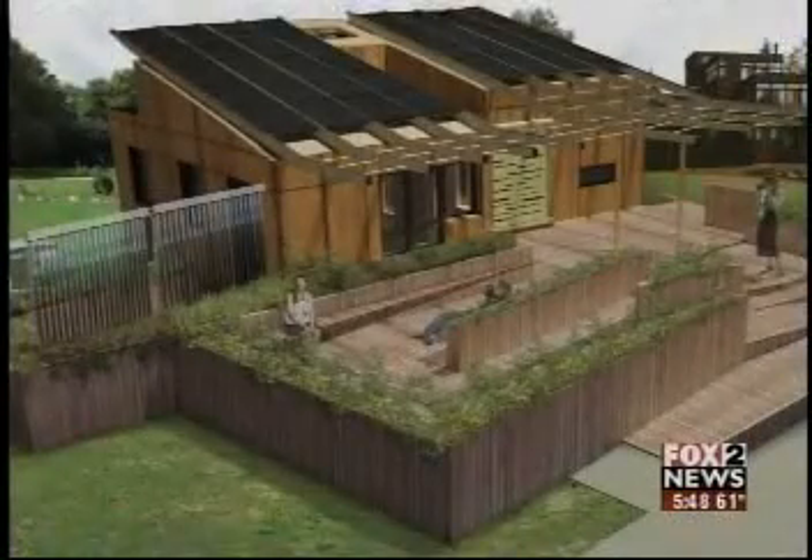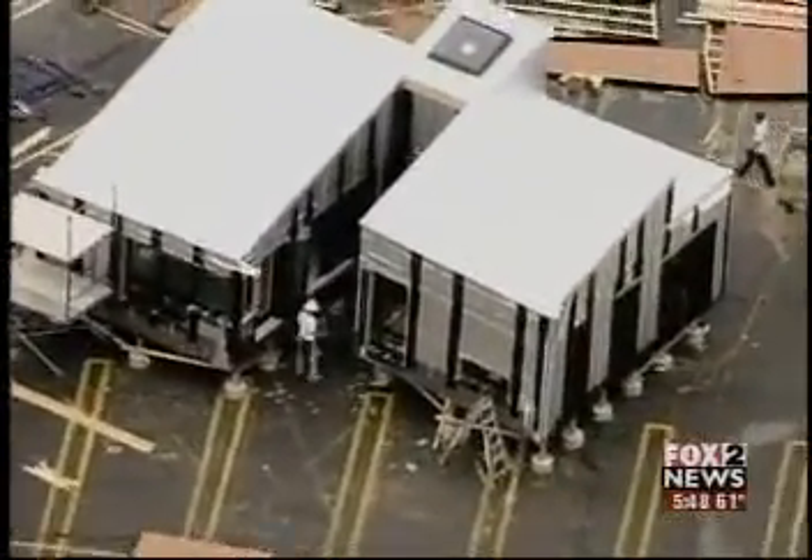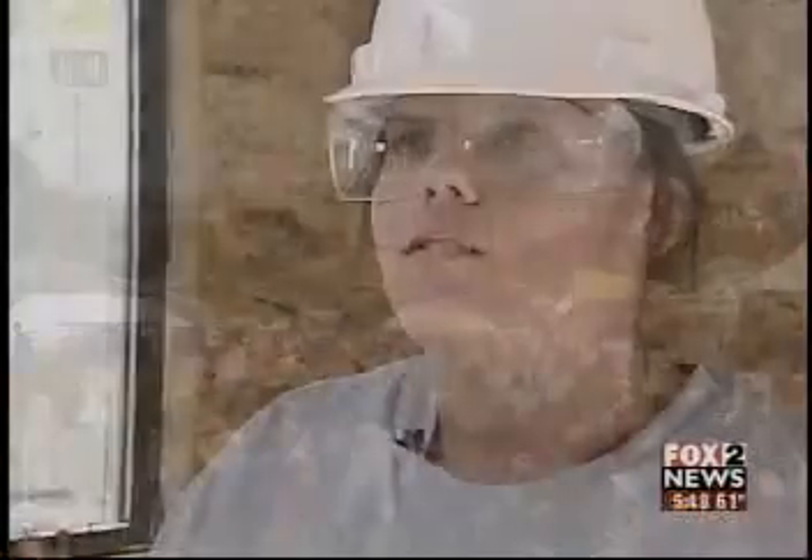This is an artist's rendering of the finished product. And amazingly this whole house comes apart. The students had to build it that way to transport it to Washington D.C. for the competition. We have to make sure that these things can come apart, and when we bring them back together it's all going to be watertight and airtight so that we don't have any leaks in the house.